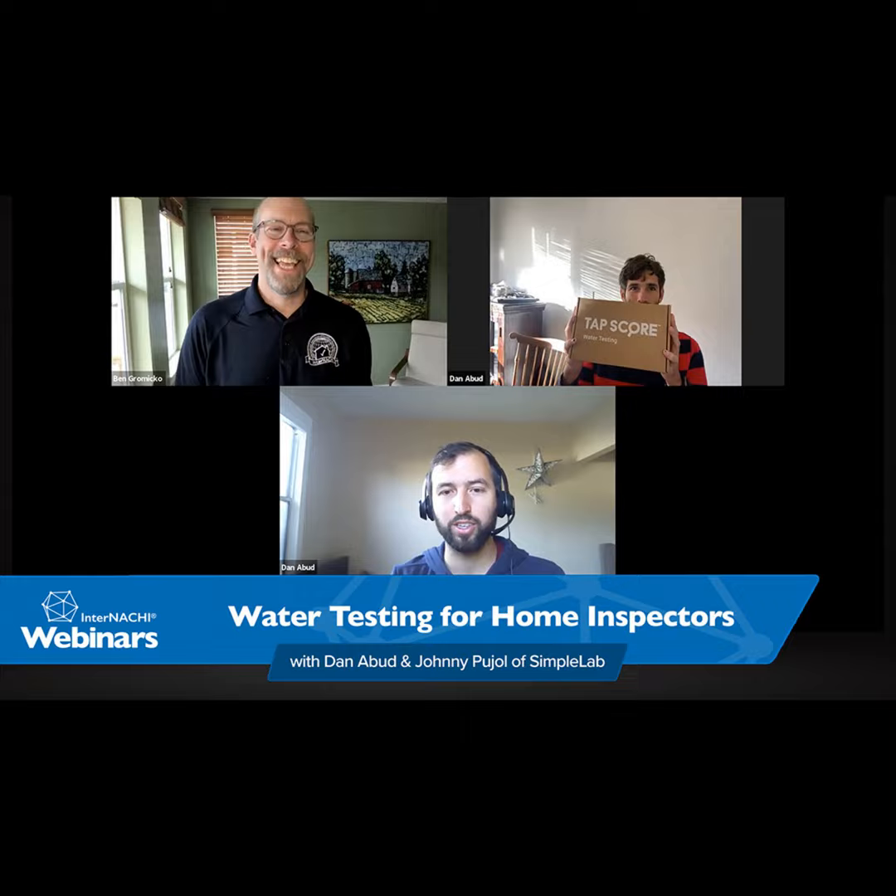It all starts when you go online and order your kit. We're providing a free water testing kit for you guys if you use a code, which I'll give you a little bit later in the webinar. Essentially, what you do is order this kit — which Johnny is showing for us — you will receive this kit, which says Tap Score, and it's essentially everything that you need to do your water sample.